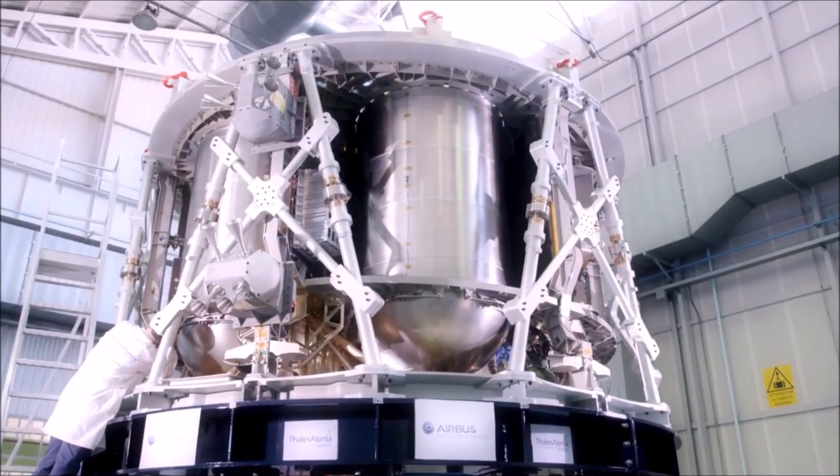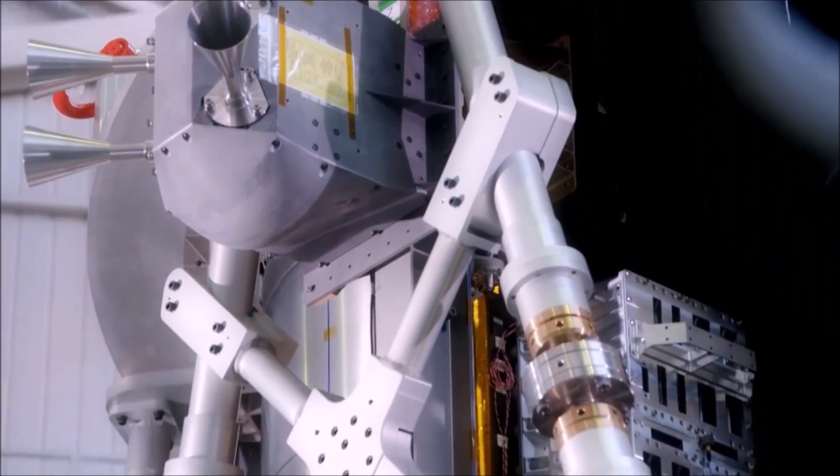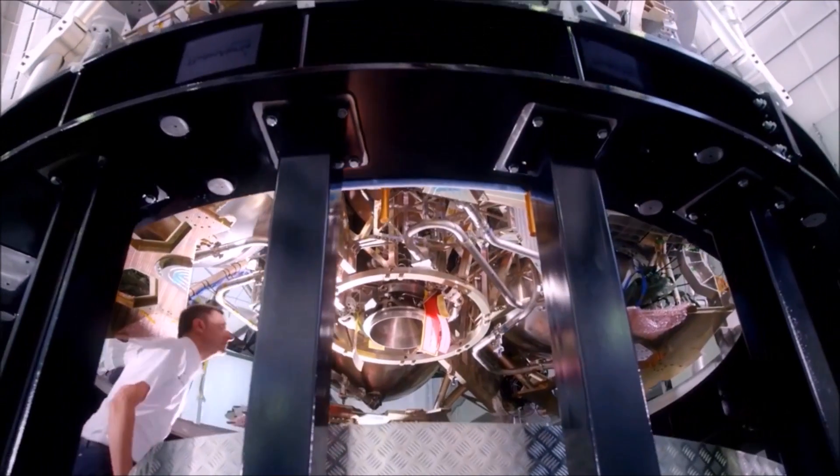One of the unique aspects of EM-1 is that its service module is going to be made by the European Space Agency, correct? A significant portion of the service module is being provided by the European Space Agency in an agreement that NASA developed with them. We will receive the EM-1 version of that about a year from now, around January or February of 2017. It'll show up here at the O&C building, and we will integrate it into the rest of the service module, and then it'll keep moving into the flow and get integrated into the spacecraft.